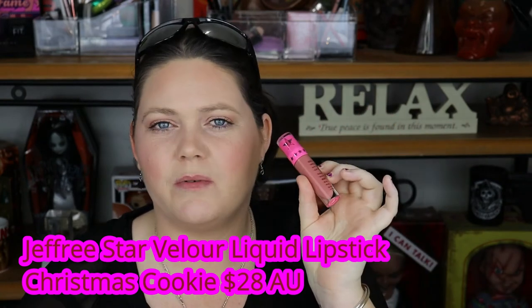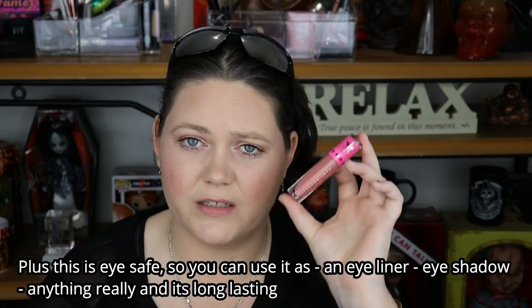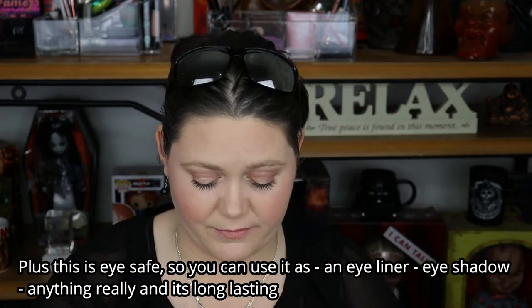The next lipstick is a Jeffree Star liquid lipstick in the color Christmas Cookie. This is new to my stash and I'm absolutely loving Jeffree's formula. I do apologize if some people don't like Jeffree himself, but I try not to get into the drama side of the beauty community and just enjoy the makeup. Remember to shake your liquid lipsticks before you put them on, guys.